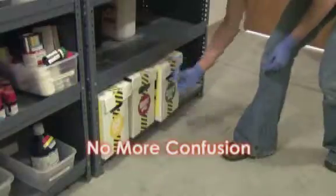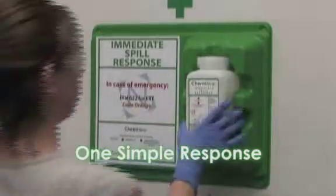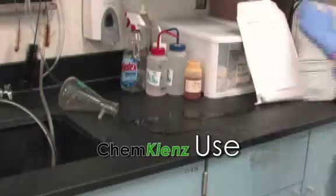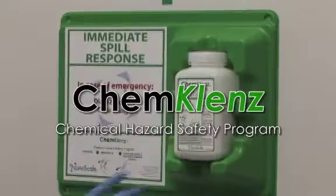No more confusing responses. ChemCleanse provides one simple solution — easy to train, maintain, and use. ChemCleanse provides safety with an effective immediate response.